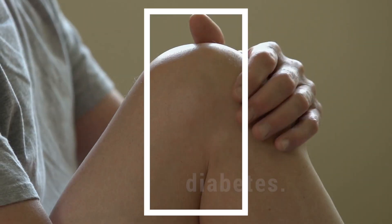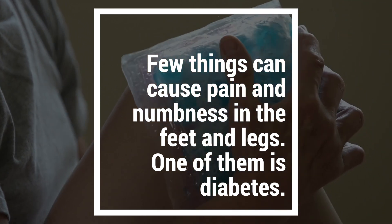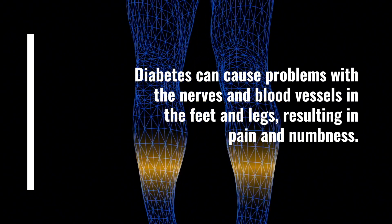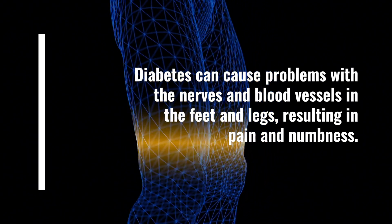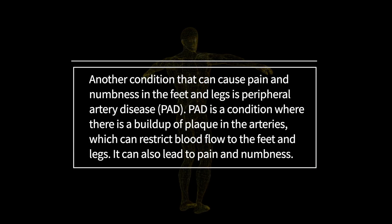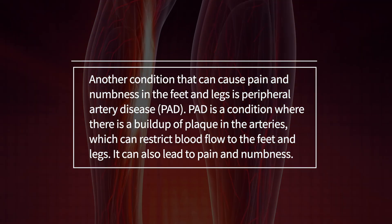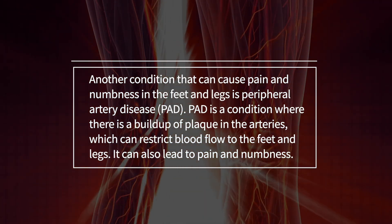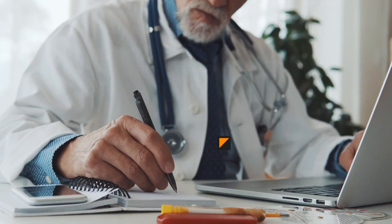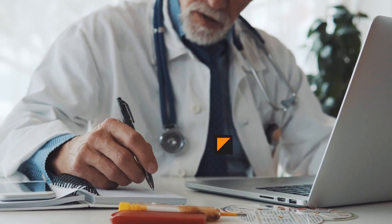7. Pain and numbness. Few things can cause pain and numbness in the feet and legs — one of them is diabetes. Diabetes can cause problems with the nerves and blood vessels in the feet and legs, resulting in pain and numbness. Another condition that can cause pain and numbness in the feet and legs is peripheral artery disease, or PAD. PAD is a condition where there is a buildup of plaque in the arteries, which can restrict blood flow to the feet and legs, and can also lead to pain and numbness. If you have any pain or numbness in your feet or legs, see a doctor to find out what is causing it.